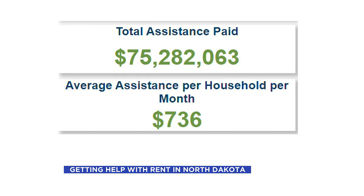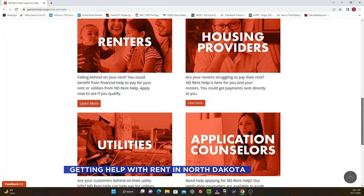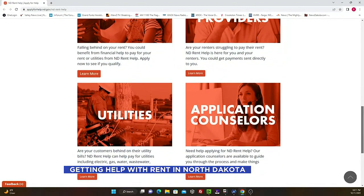With more than $72 million spent statewide so far, there's obviously concern for fraud. Organizers say they fight that, in part, by paying the money directly to the housing provider or utility company rather than the person receiving the help. We consider housing providers our beneficiaries as well, so we want to make sure that they get the rent that they are owed.